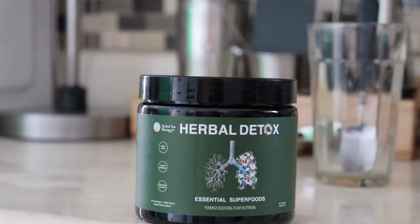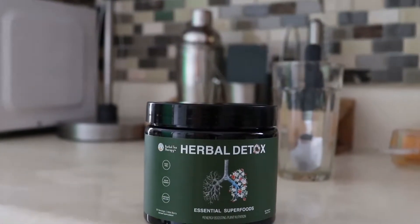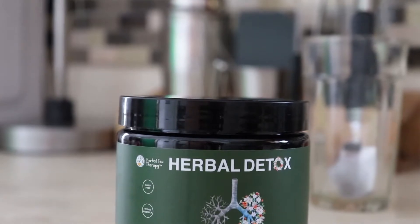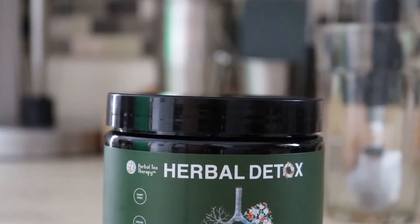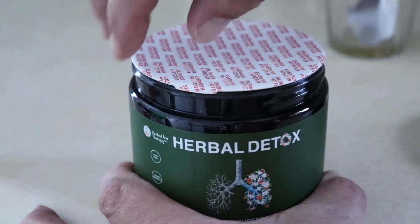I want to put you guys onto a new product I discovered: The Herbal Detox. This product is fantastic. It has many great anti-inflammatory ingredients. It contains turmeric, mullein, oregano, and much more.